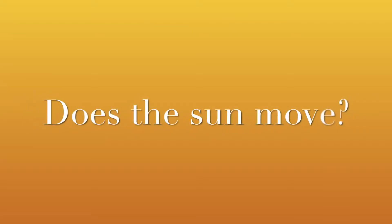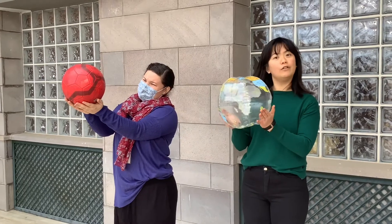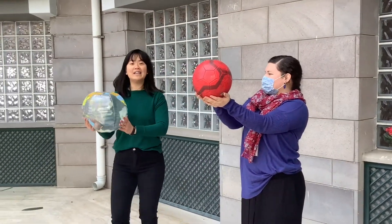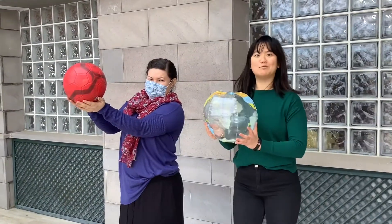Does the sun really move in the sky? It looks like the sun is moving, but really it's the earth that is moving. The earth is moving around the sun, and that is why it looks like the sun is the one that's moving. But it's not — it is the earth that is moving.